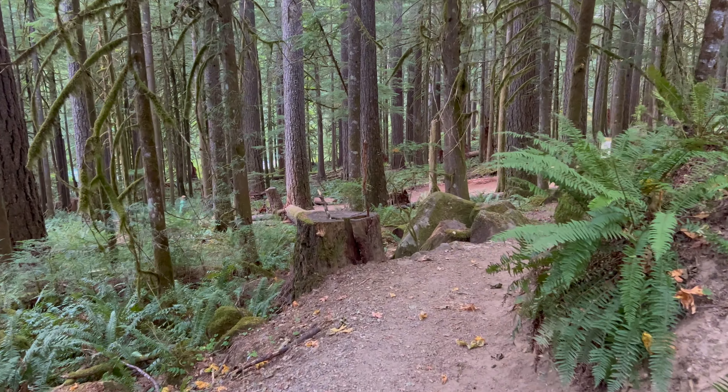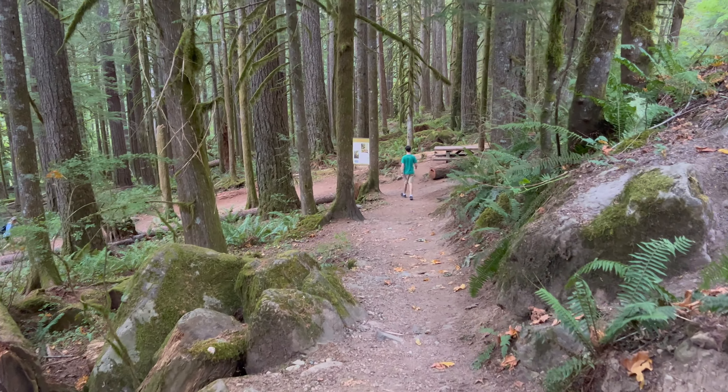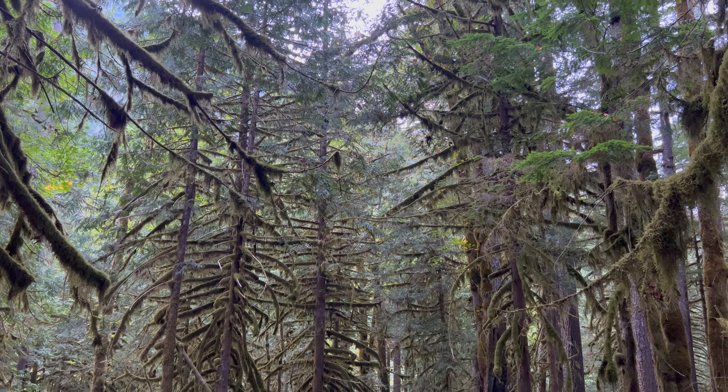So, let's get started on the hike. In this video, we're hiking at the very end of the dry season, October 9th, and the forest here is still lush.